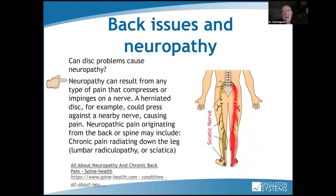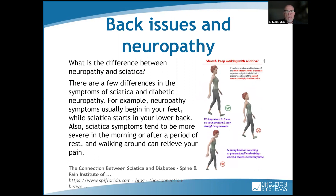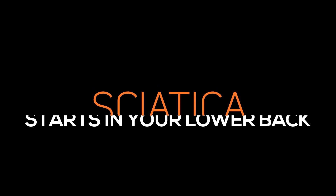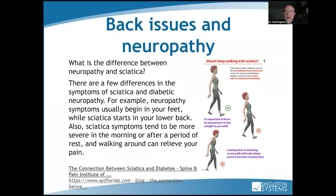Neuropathy can result from any type of pain that compresses or impinges on a nerve. I like these pictures to show patients because they respond to visuals. What's the difference between back issues, neuropathy, and sciatica? Neuropathy symptoms usually begin in both feet — it's usually bilateral. Sciatica starts in your low back, and sciatica symptoms tend to be more severe in the morning or after rest. Walking around can actually relieve sciatica pain — proper walking gait and proprioception can increase blood flow, circulation, and relaxation, which can reduce sciatica symptoms if not too severe.